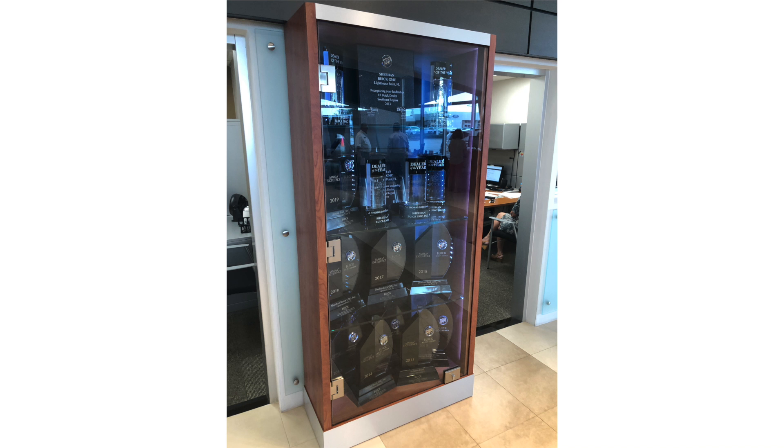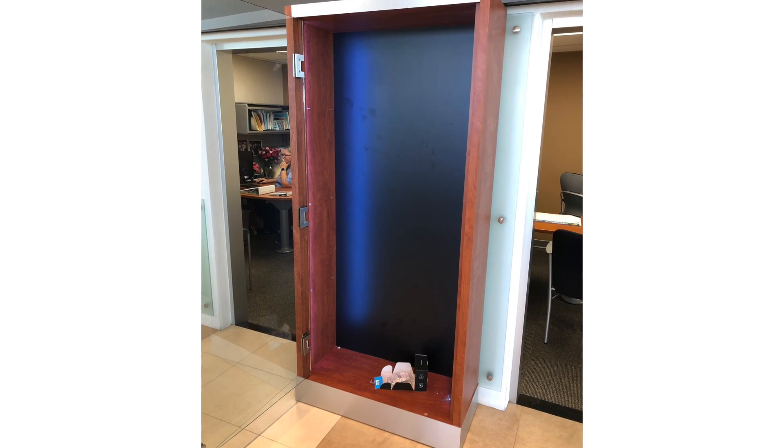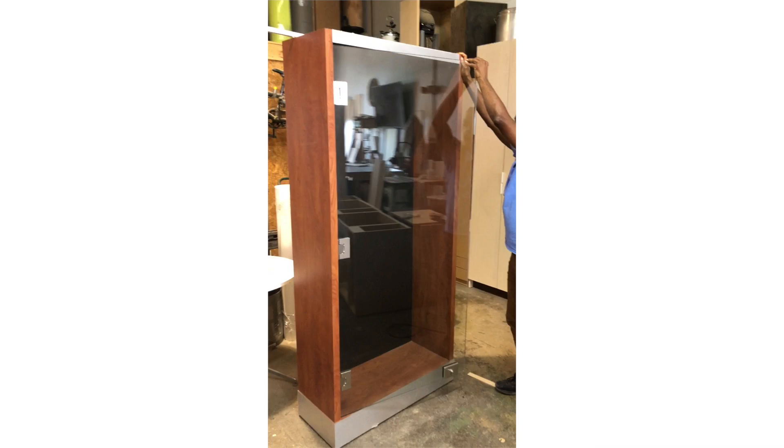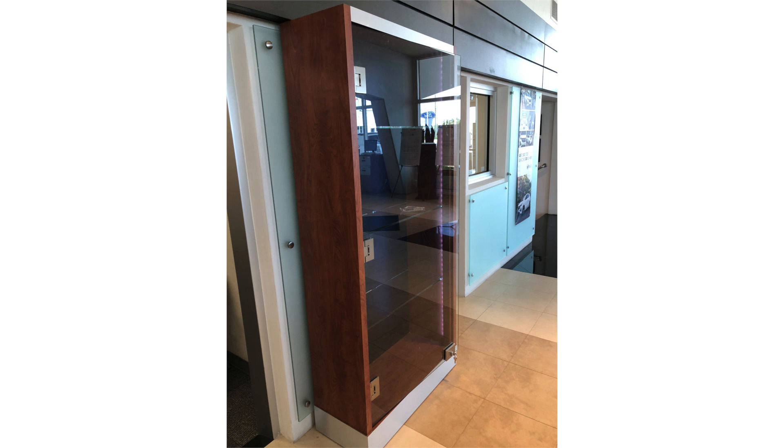The trophy case had to follow the specs of GMC corporate, so we had to use a very specific cherry laminate and a very specific satin aluminum metal trim.